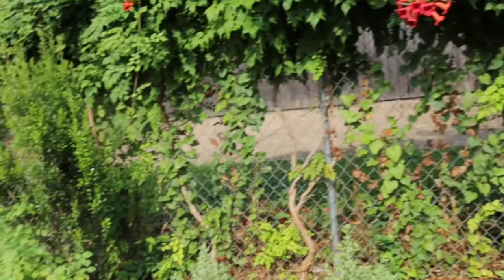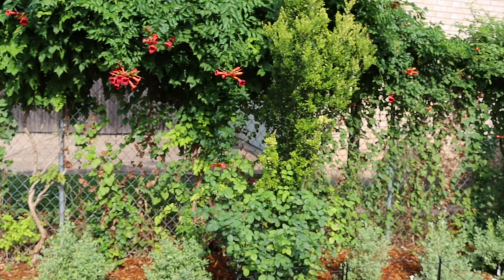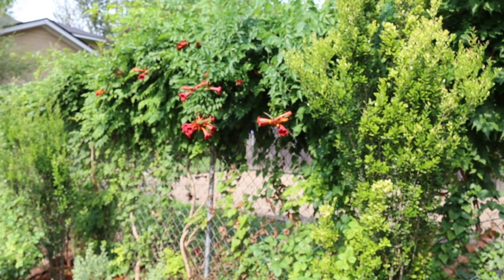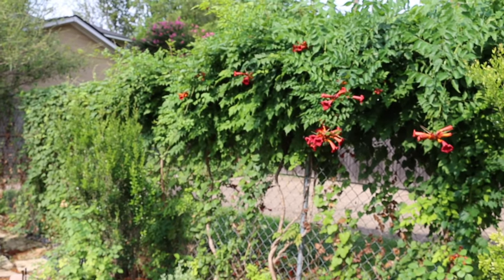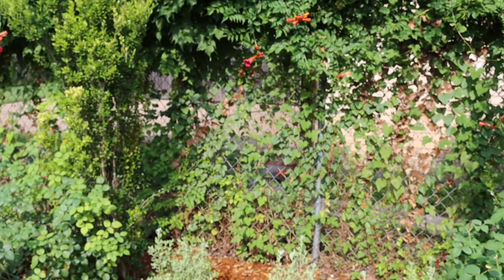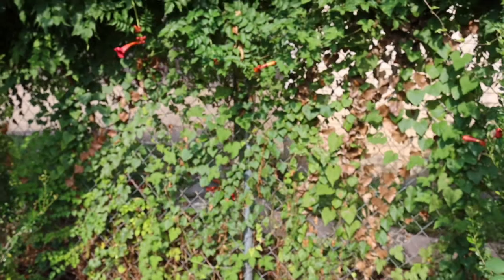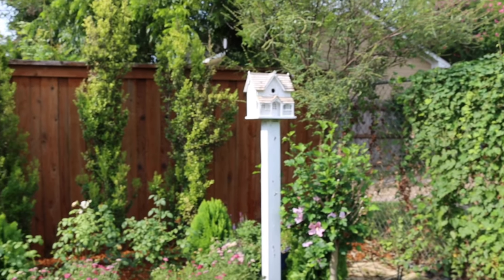Another consistent plant she has is pencil holly — they're evergreen, get really tall, and tend to be more narrow. On the back fence, she didn't mean to grow it, but that's trumpet creeper, which is a very aggressive vine that can be difficult to get rid of. She plans to eventually replace it, but for now she's leaving it because it gives them a little privacy from the neighbors and hummingbirds love it — though orange is obviously not within her color scheme.